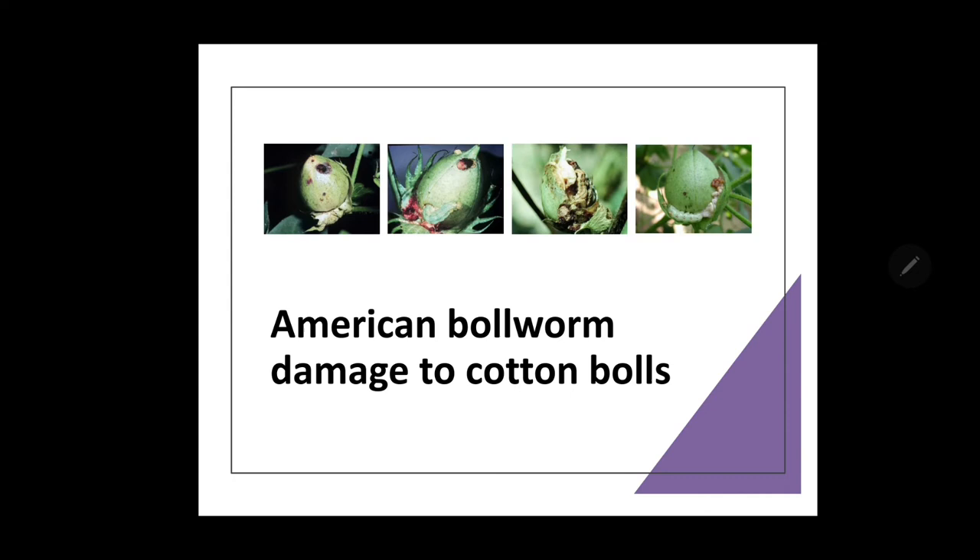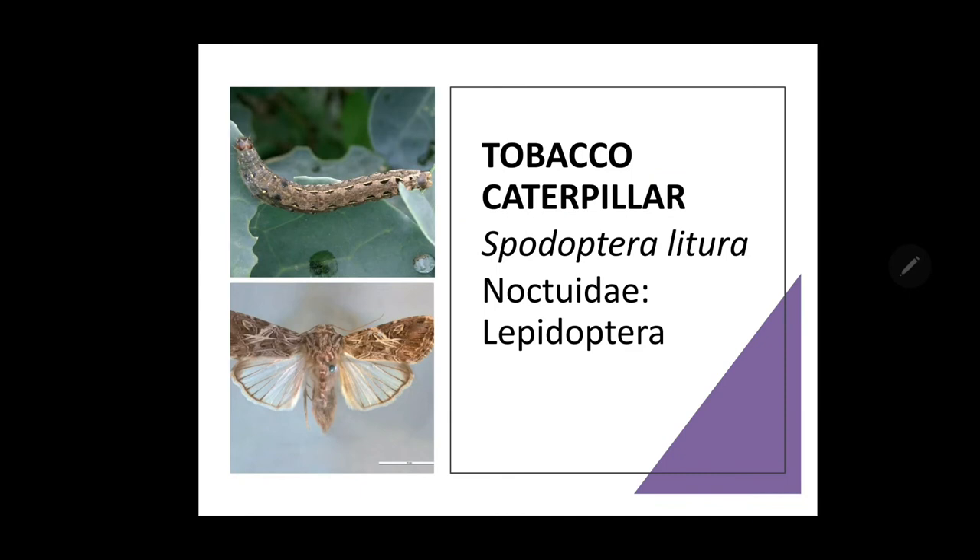The activity of Helicoverpa armigera starts on green gram, summer vegetables and maize, and continues its generations from August to September, synchronizing with the cotton crop. It thrives on cotton in subsequent generations until the pigeonpea crop comes to flowering in the second fortnight of November. Then it continues its attack on chickpea and tomato in rabi, and sunflower in summer and castor during January to February — so its life cycle continues throughout the year.